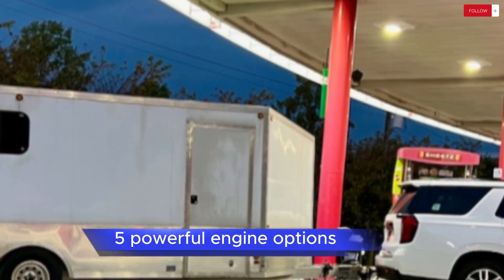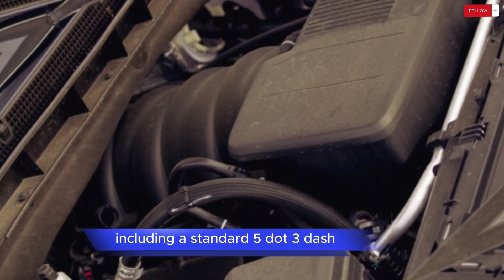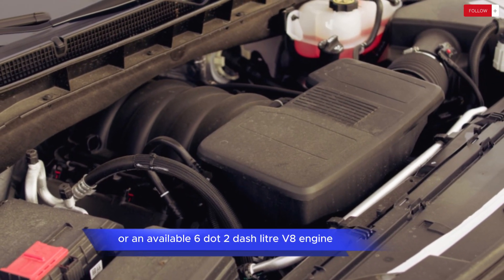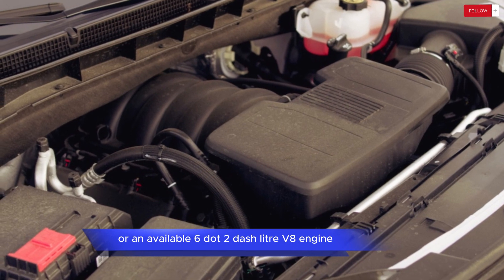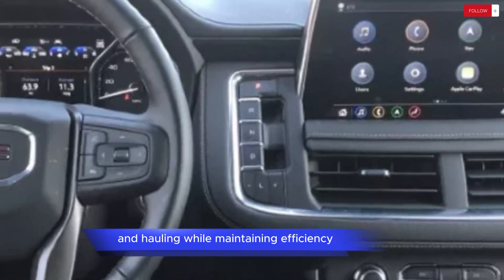Powerful Engine Options: The Yukon AT4 offers a choice of powerful engine options, including a standard 5.3-liter V8 engine or an available 6.2-liter V8 engine. Both engines deliver ample power and torque for towing and hauling while maintaining efficiency.